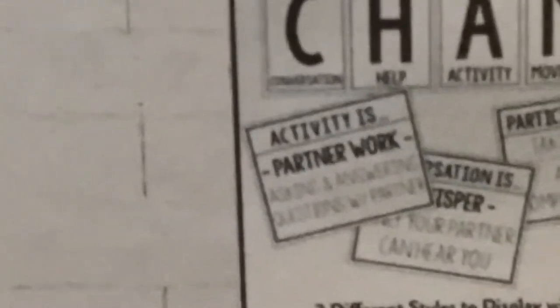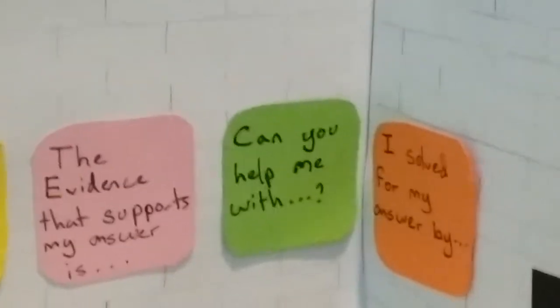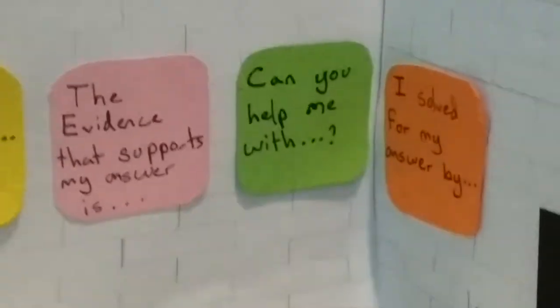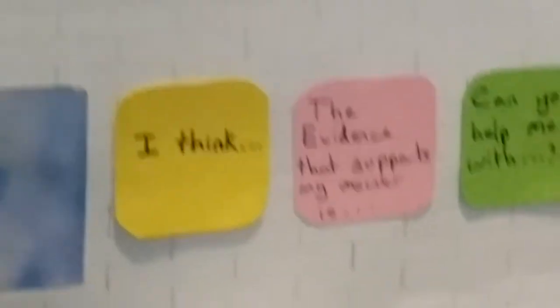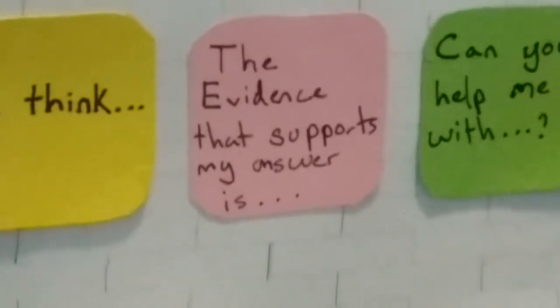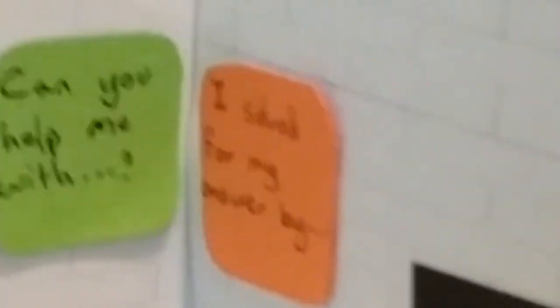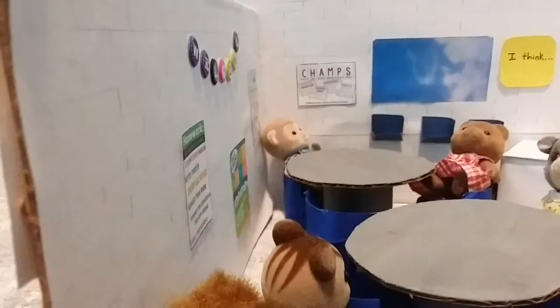Over in this corner, these are STEM posters that I made myself — you guys can totally make your own posters for the room! They say 'I think...' and then whatever the student thinks, 'the evidence that supports my answer is...', 'can you help me with...', and 'I solve for my answer by...' I really love how my wall decor turned out.